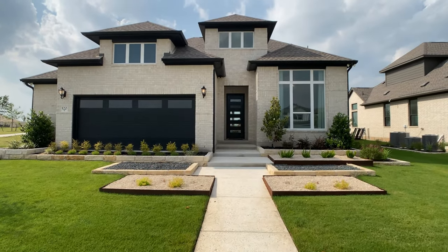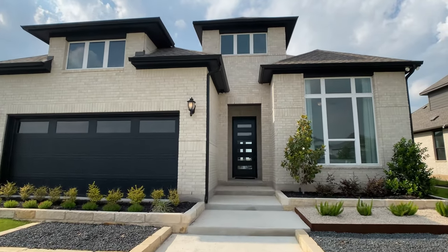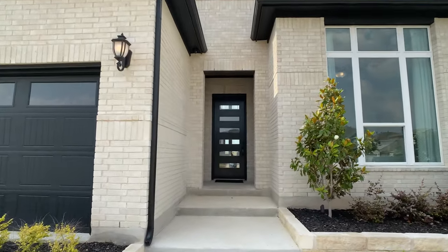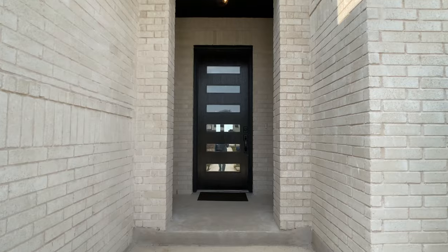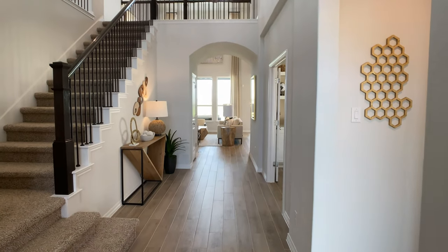Hey everyone, Raj Sahu here. I'm a realtor in Central Texas but you shouldn't always use me as a realtor — more on that a little bit later. Today we're walking through the Goodrich plan with Coventry Homes. This plan is over 2700 square feet with some of the structural upgrades that we'll see in this home.